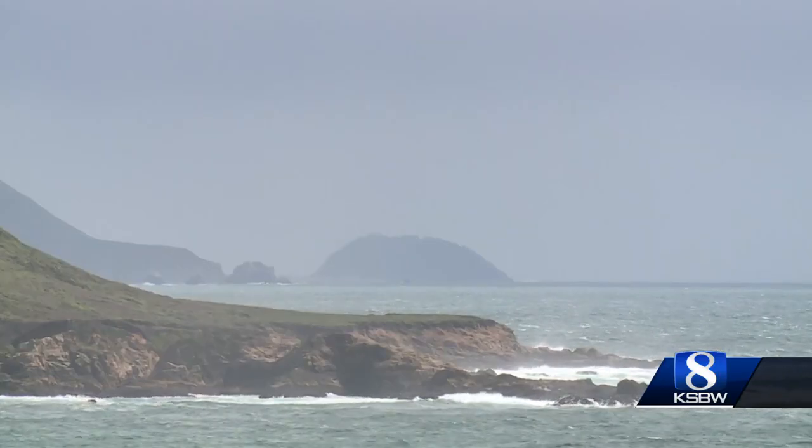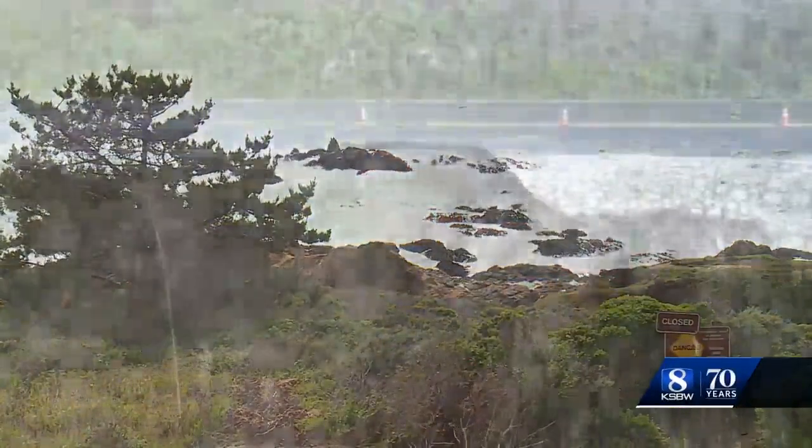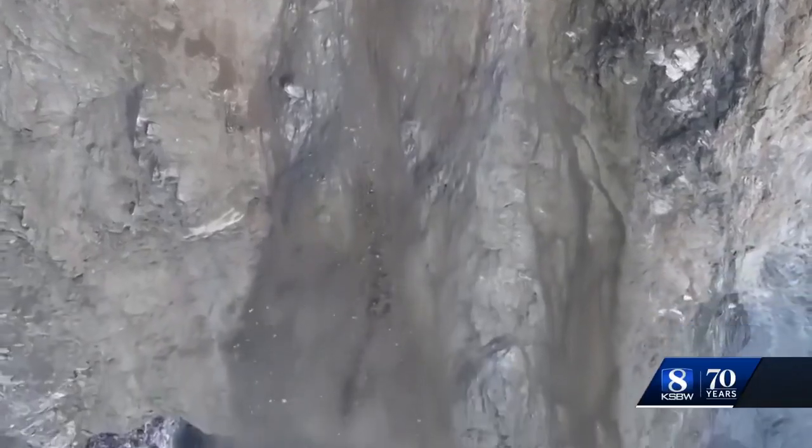Recent wetter winters and larger waves are creating more movement. Warwick says in the case of the slip out, undercutting waves caused the road to crumble. What we see, especially in Big Sur, is that these landslides occur during wet years and during years with bigger waves, or when waves are attacking the coast and delivering that energy right at the base of the cliff.